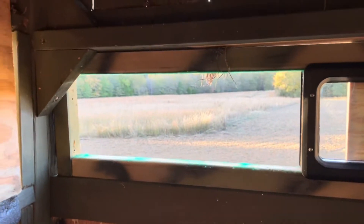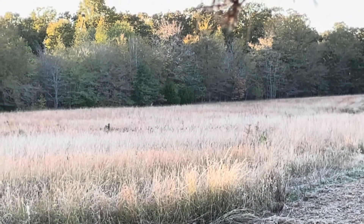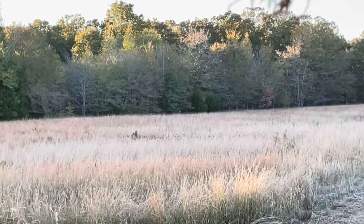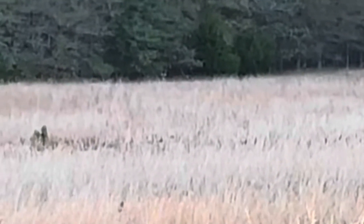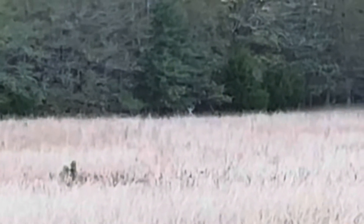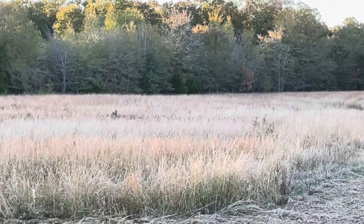It's 5:40 and the first deer is showing up. Video quality isn't great because he's about 200 yards away, but that's a buck. You can kind of see him right there in the middle — he's working the licking branch right now. Looks like probably a basket rack eight-point. He might be one of the bucks that was with that big one yesterday.